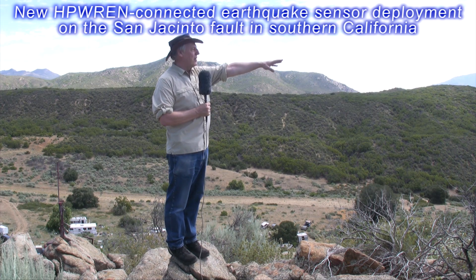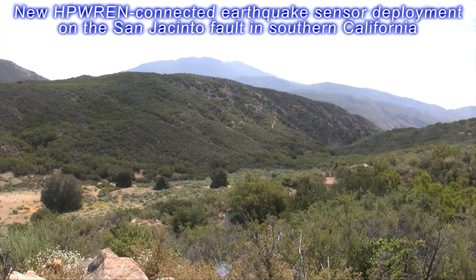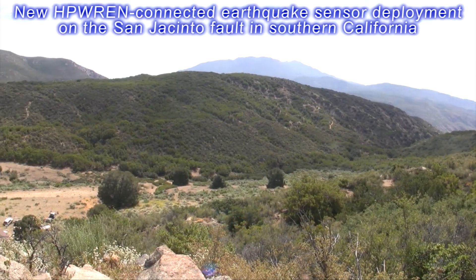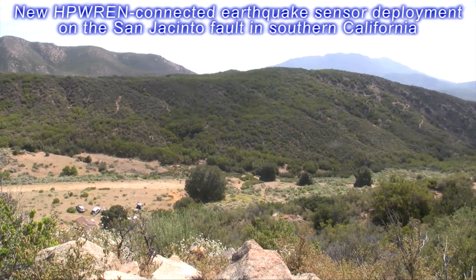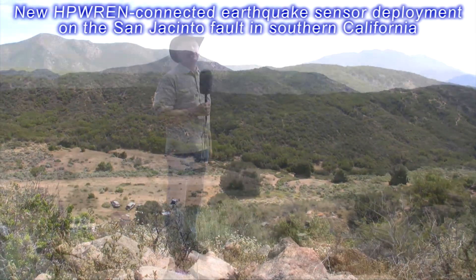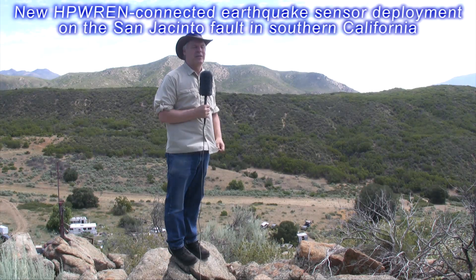If we look down to the south-southeast here, we can see where the fault comes up along the baseline through this little canyon along the side of the hill, and back up going to the northeast where it joins the San Andreas Fault about 150 kilometers to the northwest of here.